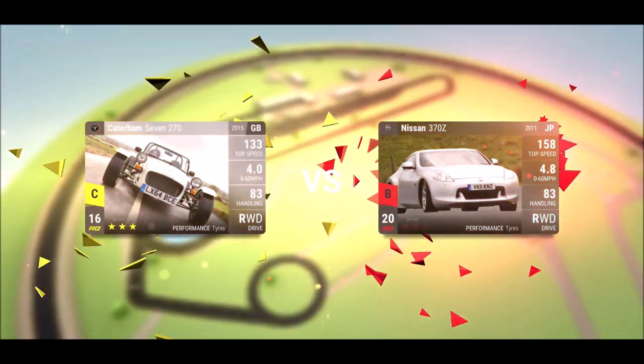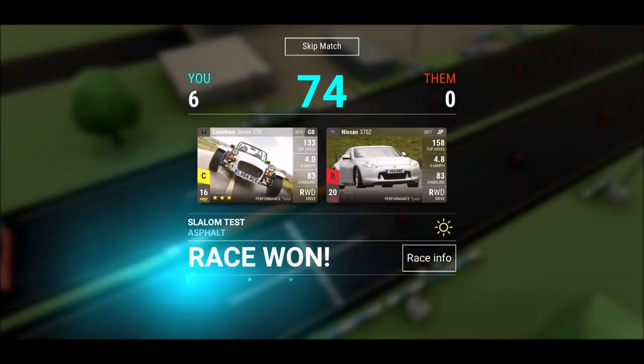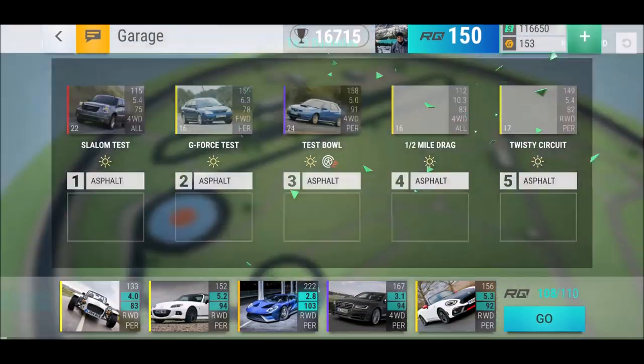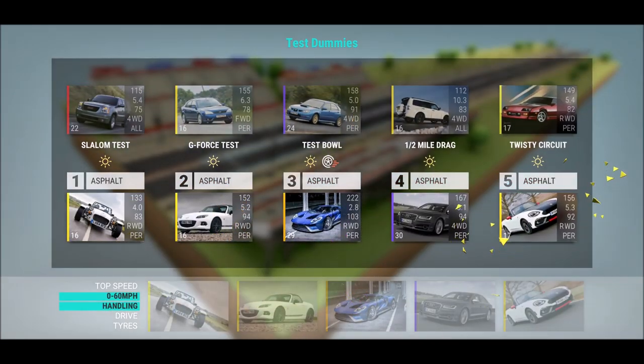Now we need four cars from 2010 and one can be anything — better get out your newer collection. The prize car right now is the Honda S2000 — typical fuse material for me, a Super Rare. I never saw it dominating anywhere, so not really interested.